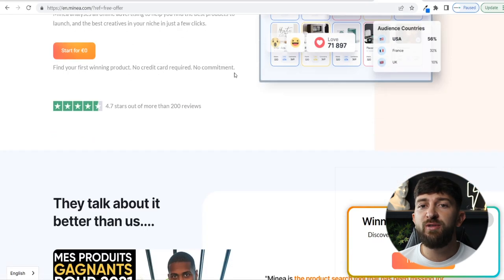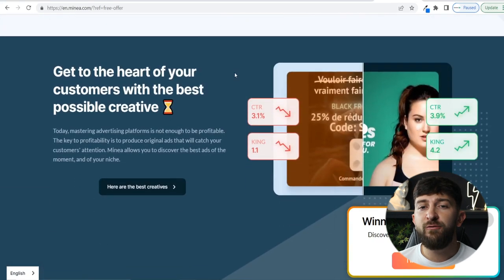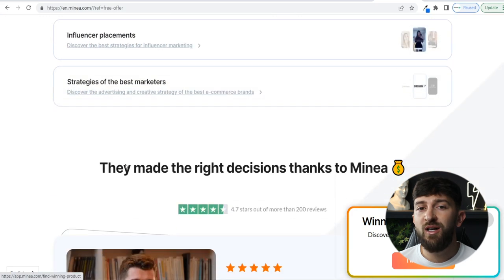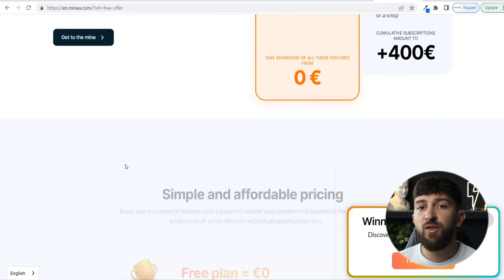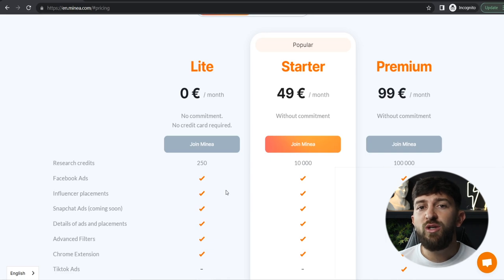In order to find all of the products I'll be sharing in this video, I have used a product research tool called MineA. This is a super powerful tool that allows you to filter through hundreds of thousands of Facebook ads, TikTok ads, and Pinterest ads — and it's the only product research tool that lets you search through Pinterest ads. You can also search through thousands of influencer shoutouts and thousands of other Shopify stores to generate product ideas for your very own dropshipping e-commerce brand.